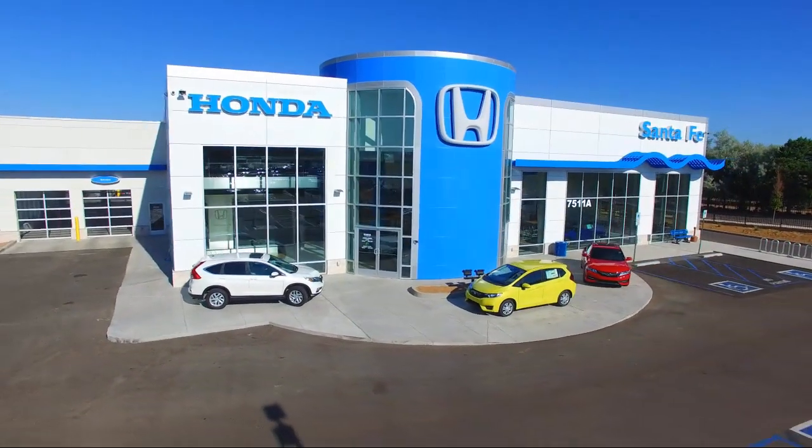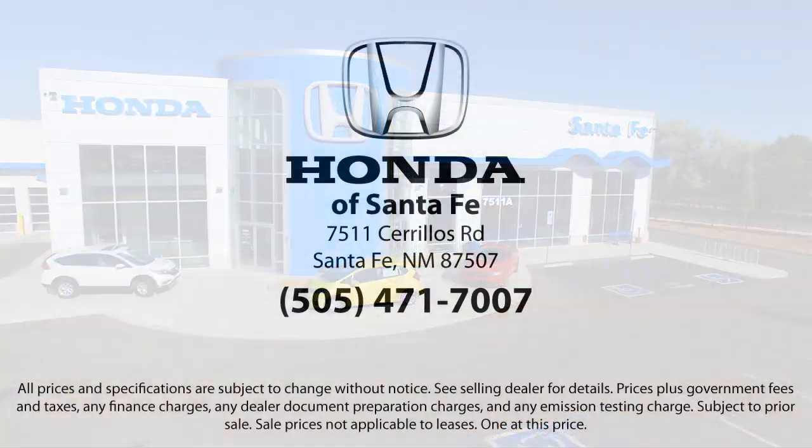We're located at 7511 Sereus Road in Santa Fe. We'll see you next week!